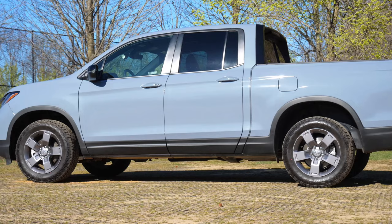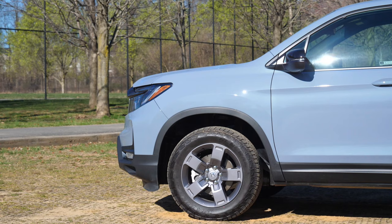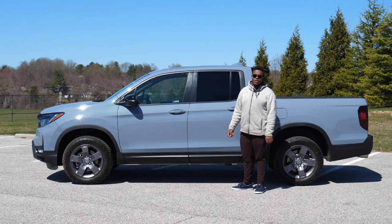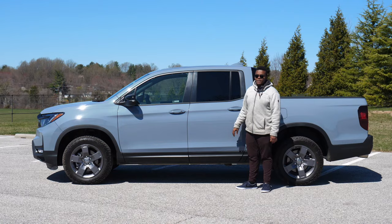They need to improve ground clearance, especially on their off-road model. The wheels and tires look nice — they put all-terrain tires on the Ridgeline Trail Sport with 18-inch pewter five-spoke wheels. One of my favorite accessories you could get on your Ridgeline is a set of crossbars, roof rails, and a leveling or lift kit — this thing will really look aggressive.